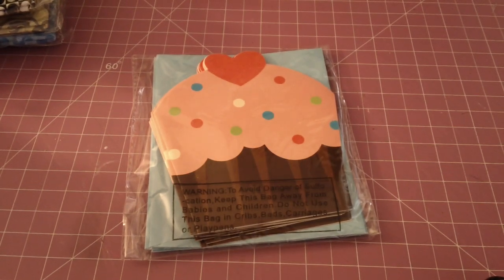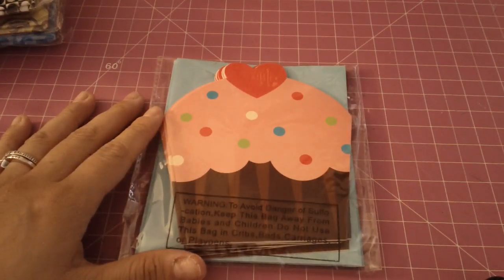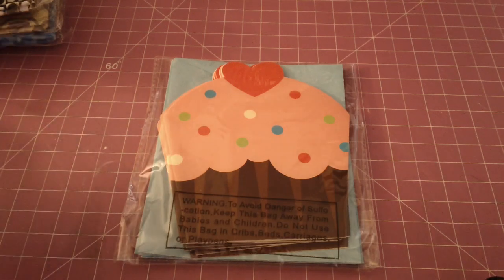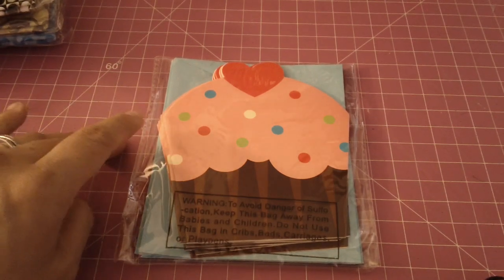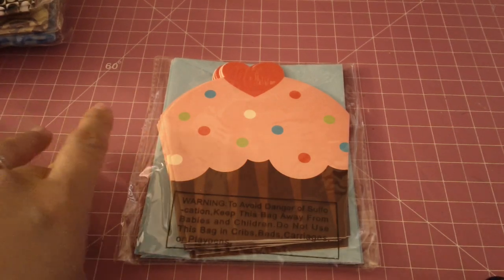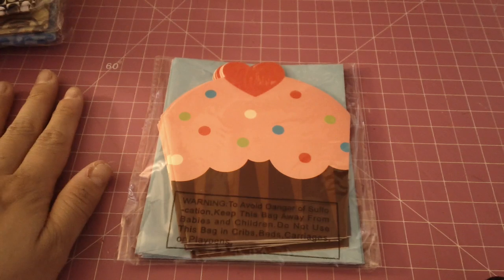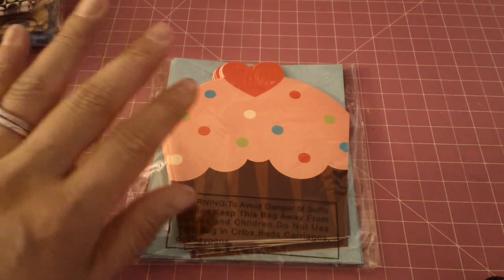Hey everyone, it's Marissa here. I have a Target haul that I wanted to share with you today. I went to Target specifically for one thing and yeah, I couldn't pass up the dollar section — you know, it's right there when you enter and you can't help but look. So I grabbed a whole bunch of their new stuff.